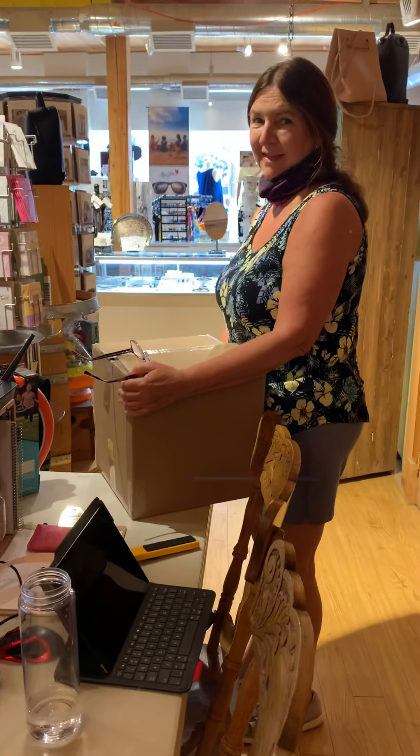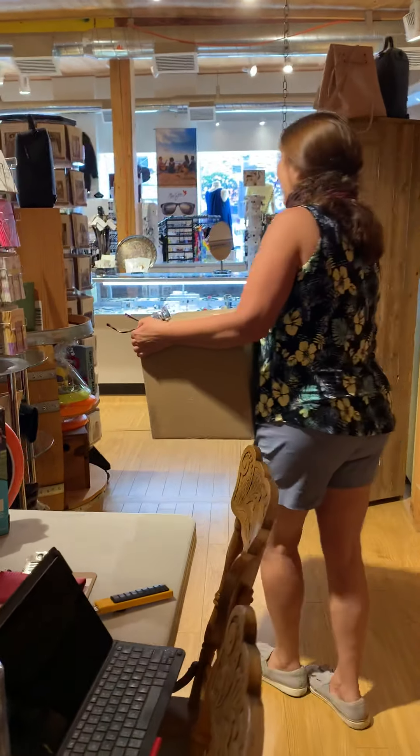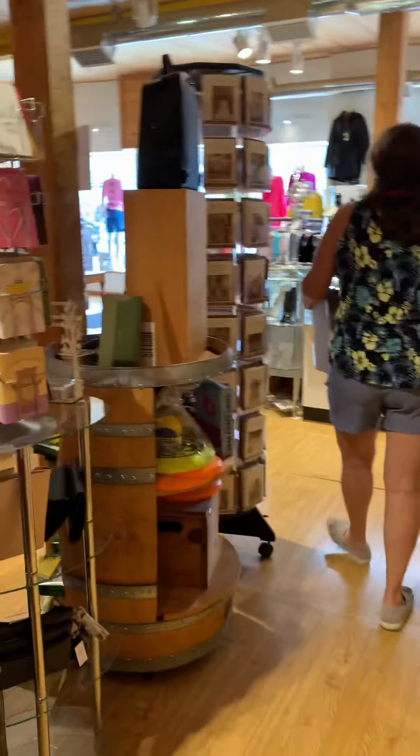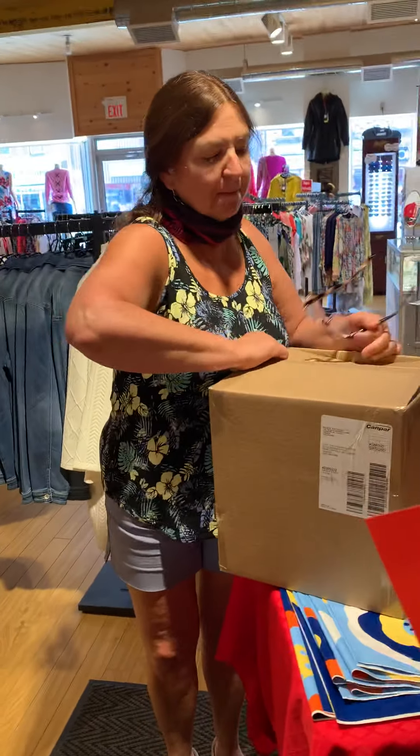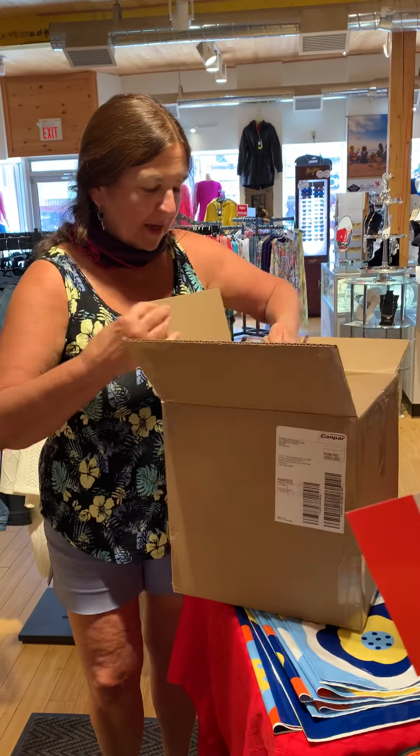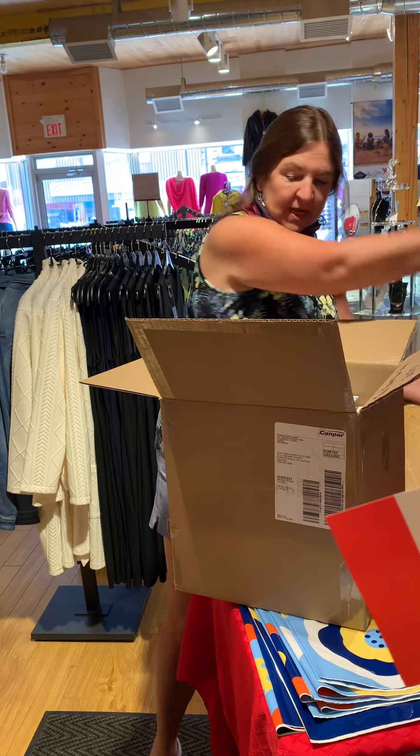I saw the truck come, Trish! The exciting news is our buffs have arrived — okay, paperwork first, yes.